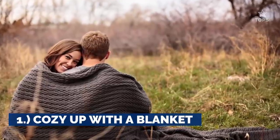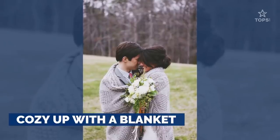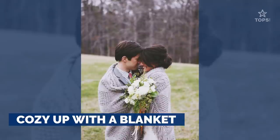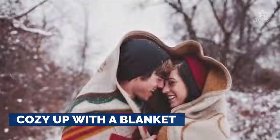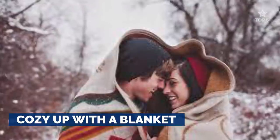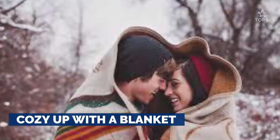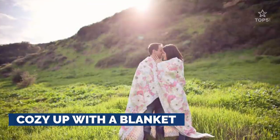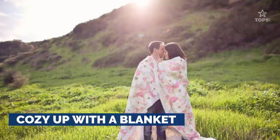1. Cozy up with a blanket. Whatever atmosphere you happen upon during your engagement session — winter, spring, summer, fall, indoor, outdoor, in public, at home — there is a cozy, beautiful way to show off your relationship. Think scarves, beach towels, blankets, etc.